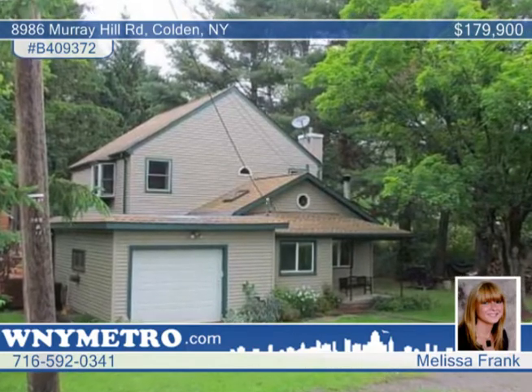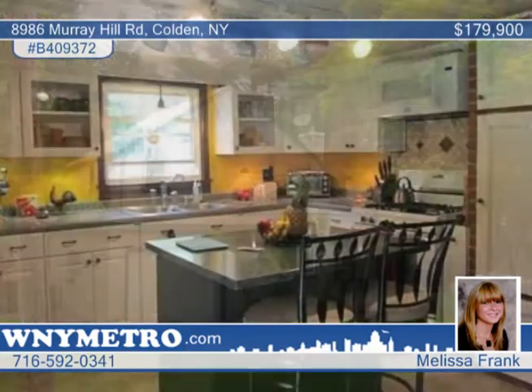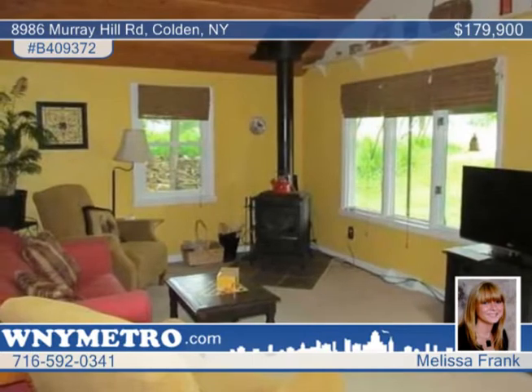This awesome Creek Side Home in Colden features four bedrooms and two full baths. Enter the house through a separate room that leads to a living room or garage. An open living room has a built-in eating area and wood stove.